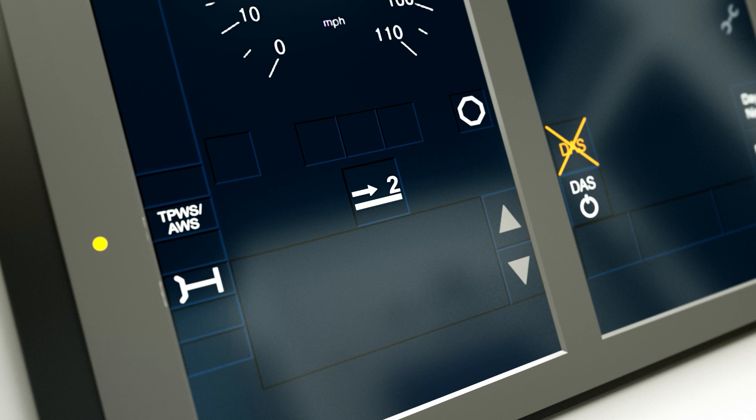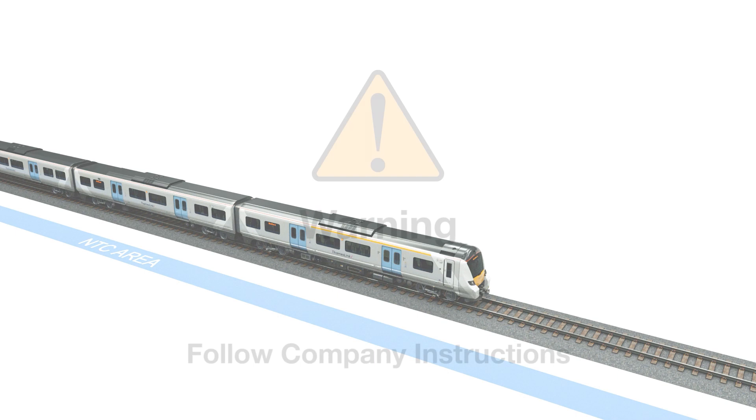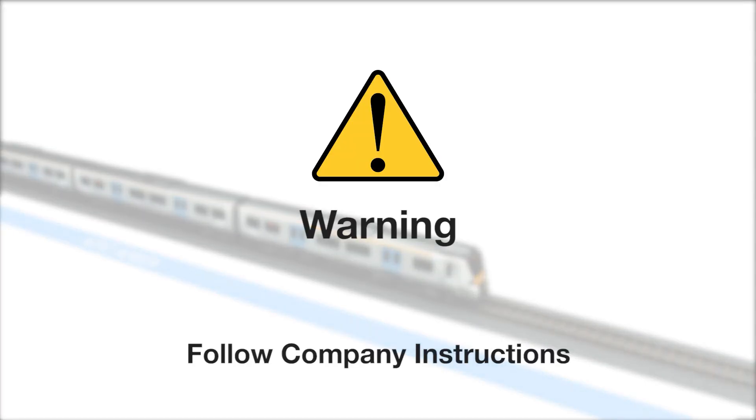If the Level 2 transition acknowledgement icon is not acknowledged within 5 seconds, the brakes will apply and the train will be brought to a stand. Company instructions must then be followed.